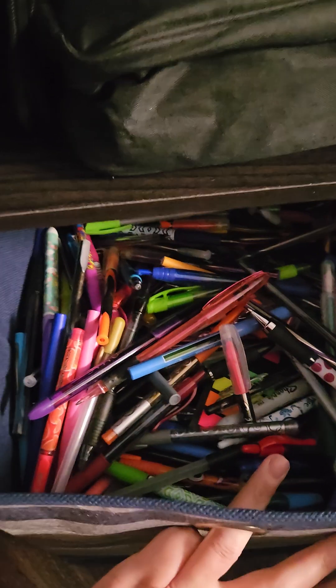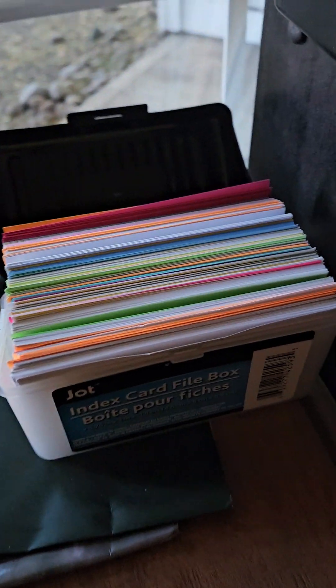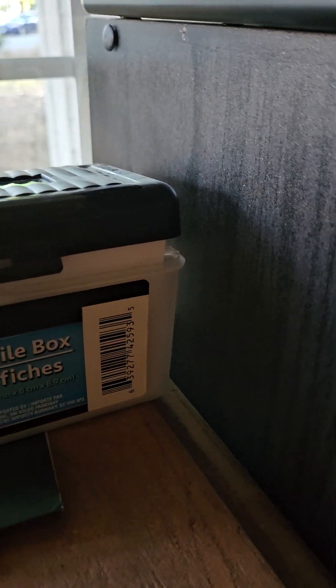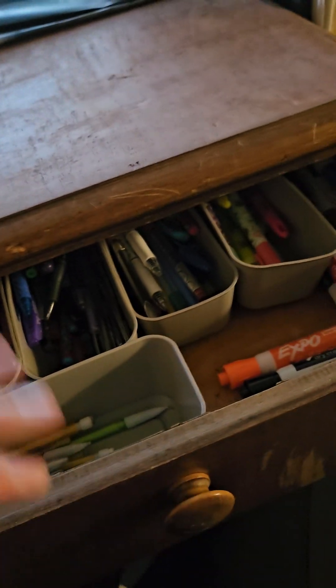There is a whole bunch of pens that I need to go through and figure out which ones work. Down here is my stickers. This is just a box where I throw papers that I'm working on. Here is my post-it cards — not many. And here is all my pens and markers that I've got organized.